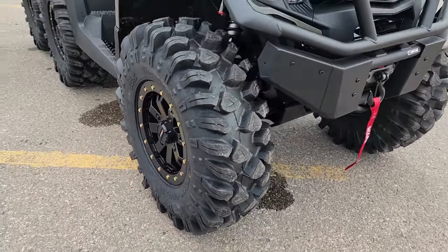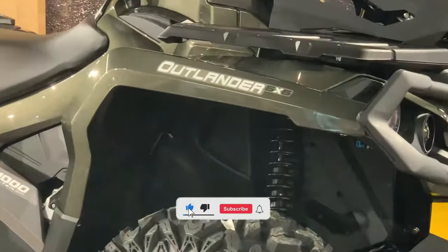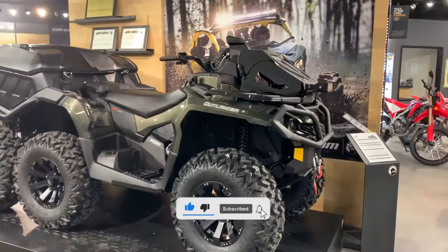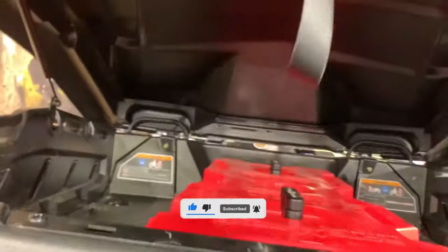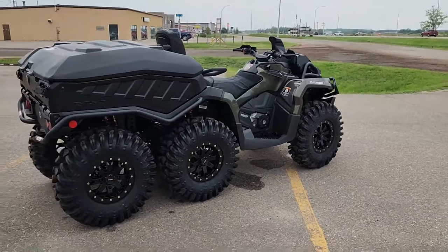Available in two trim levels — the Base XD and the higher-end XU+ — the Outlander 6x6 1000 offers features like heated grips, a winch, and a link cargo box. Both models feature a comfortable two-up seat and ample storage space.